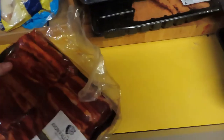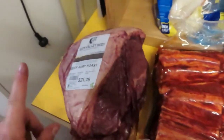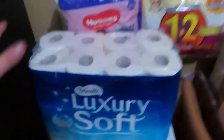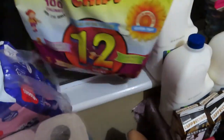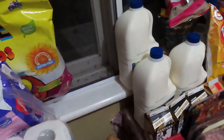Then we got some beef spare ribs and a beef wrap roast. That's everything from Avon Valley Beef. Now on to Woolworths - we got some toilet paper, nappies, and these veggie chips which look really special, so I decided to give the kids a try with them.